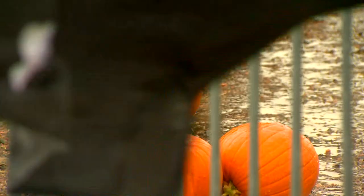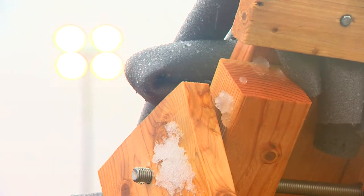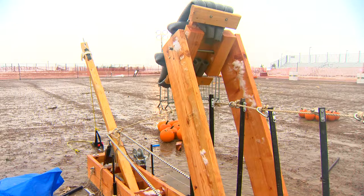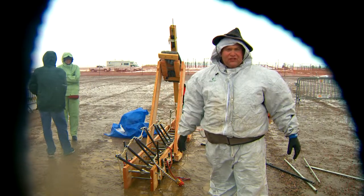Today is pumpkin chunking day. We're ready to see some pumpkins get chucked. It's going to make the pumpkin fly in the sky. The main part of it is a 1970 Chevrolet pickup truck frame, along with garage door springs, a boat crank, and a pumpkin. It'll go just enormous distances.